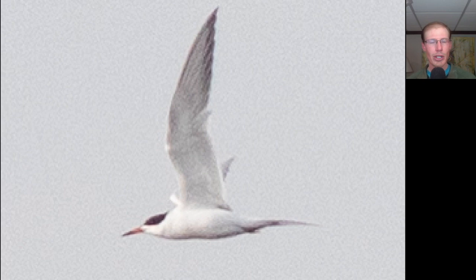Here we have a small tern from the genus Sterna. This bird has an orange base to the bill, is white underneath, and has a very long tail with long outer tail feather streamers. This is a Forster's tern.